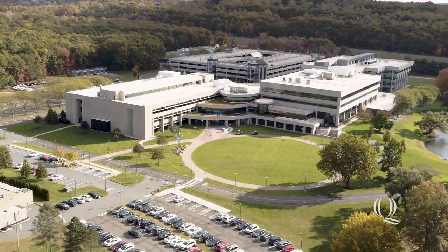Thanks for checking out Quinnipiac University's Frank H. Netter, MD, School of Medicine. To learn more about Quinnipiac, click right here. Go Bobcats!